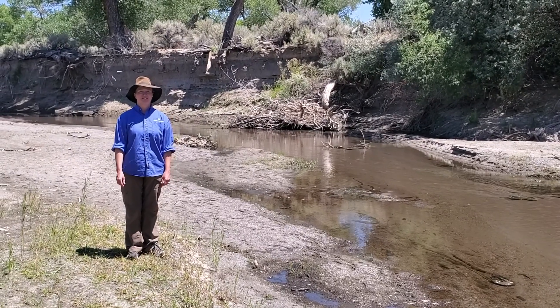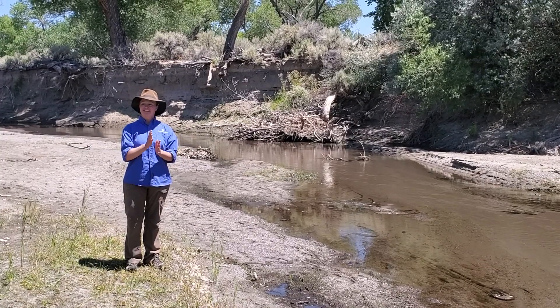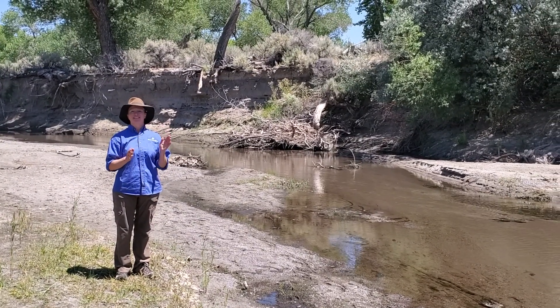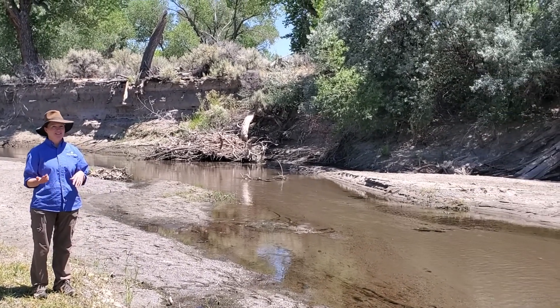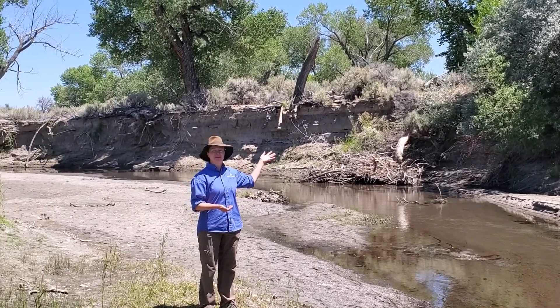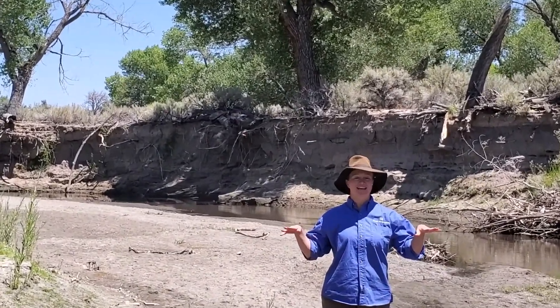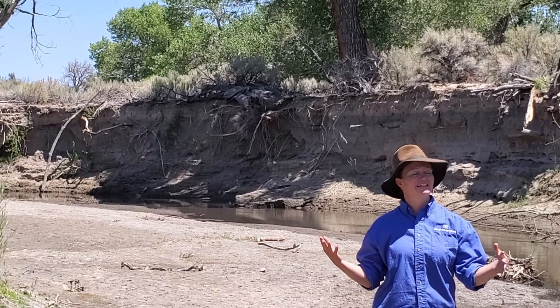We are at the Carson River at Fort Churchill State Historic Park and we saw a really good example of why we do bank stabilization as part of the Conserved Carson River Workdays. So if you look behind me, you can see this huge vertical cut in the riverbank. So when the river rises and it floods like it normally would,